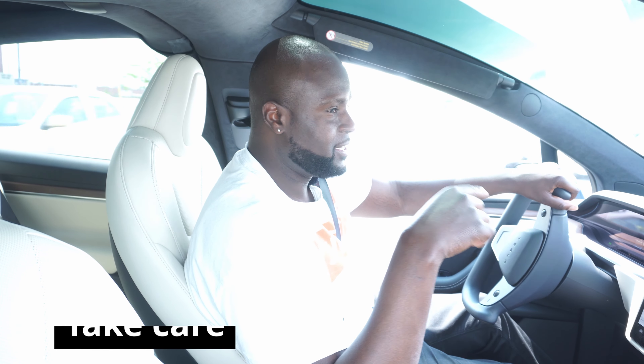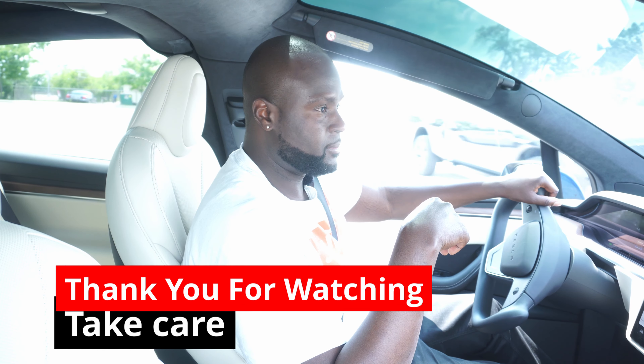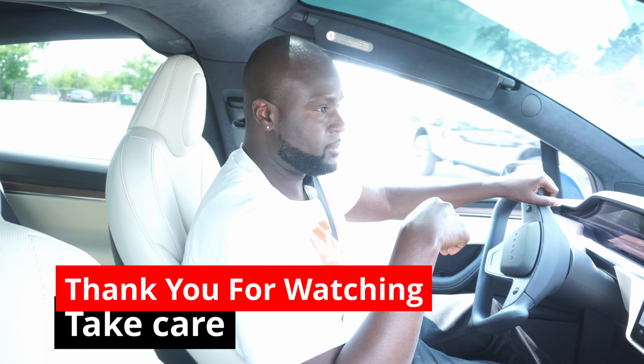Thank you for watching — take care and have a great one!